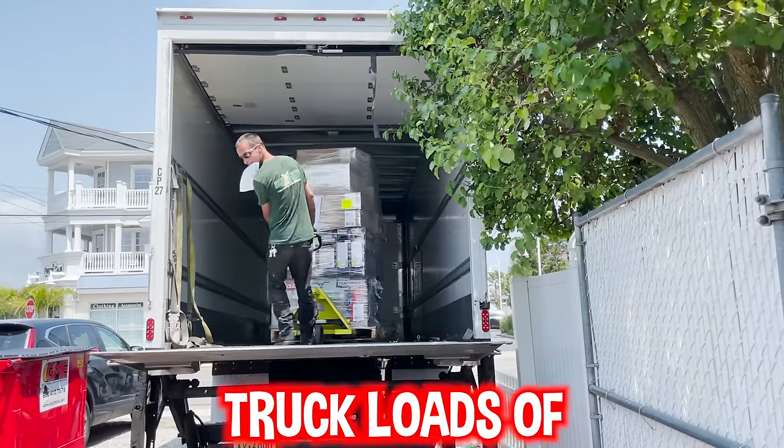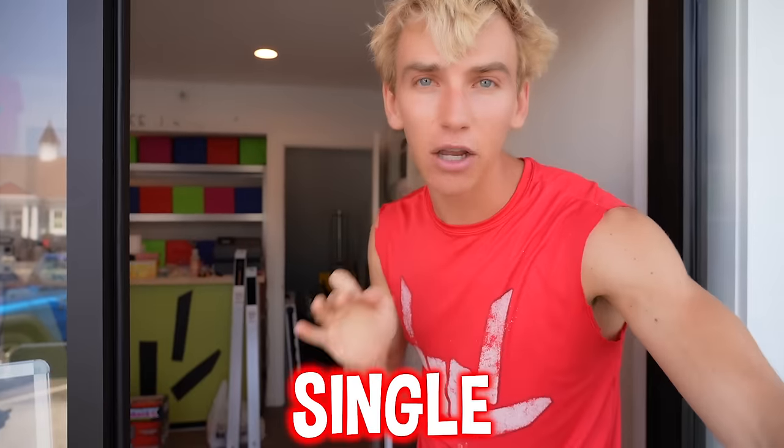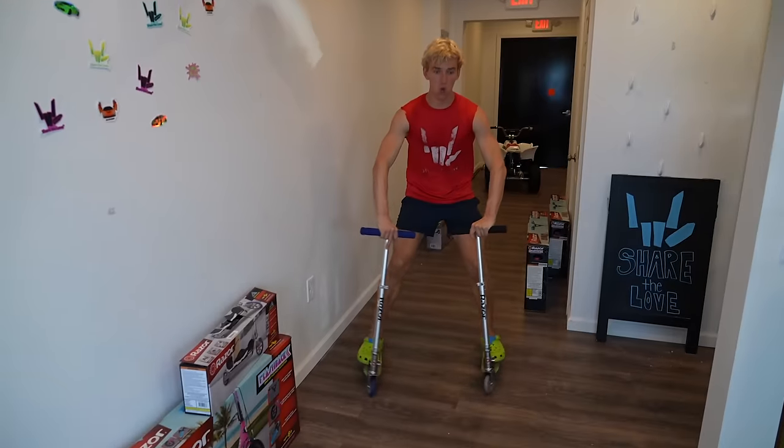Today we are opening up one of the coolest stores ever and of course it's all free. We've had truckloads of Razer products come in and today when customers come in, every single toy is free. From electric scooters to ATVs to electric dirt bikes to regular scooters to everything.